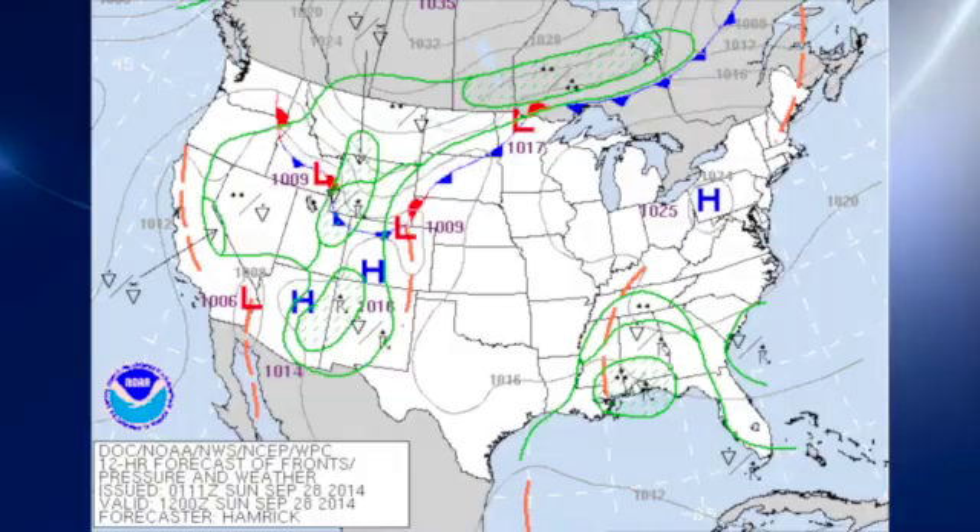This is your Weather Extreme video for Sunday, September the 28th. I'm meteorologist Brian Peters. Thanks for tuning in. The weather pattern is still somewhat complex. Let's get right to the charts.